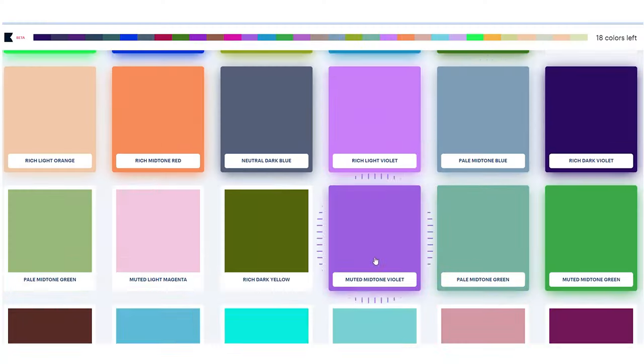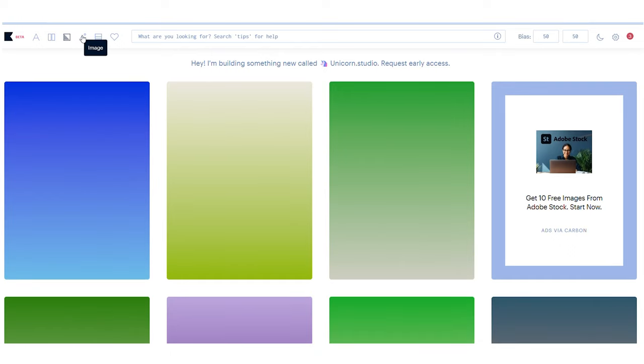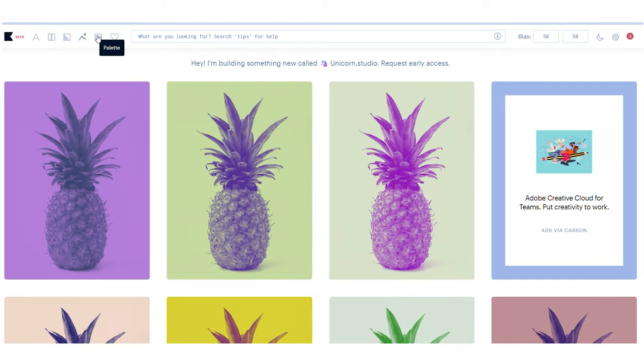You first choose 50 colors of your choice and then with its machine learning it will make personalized color palettes for you, and you can view them as gradient palette, typography and image. I've used this quite a lot for my client projects so I would tell you to use it too.